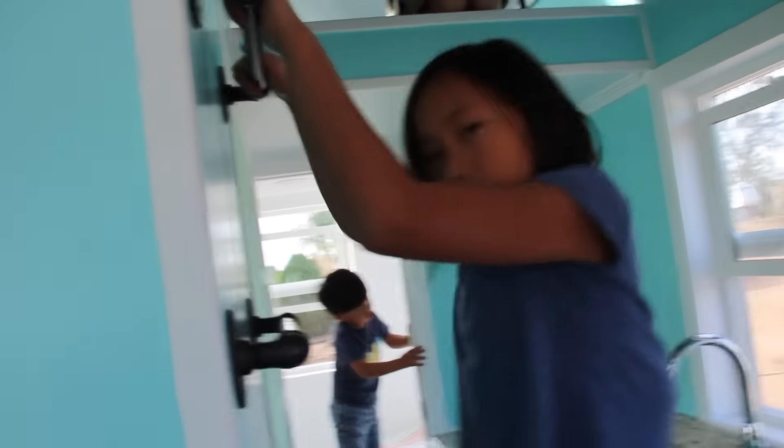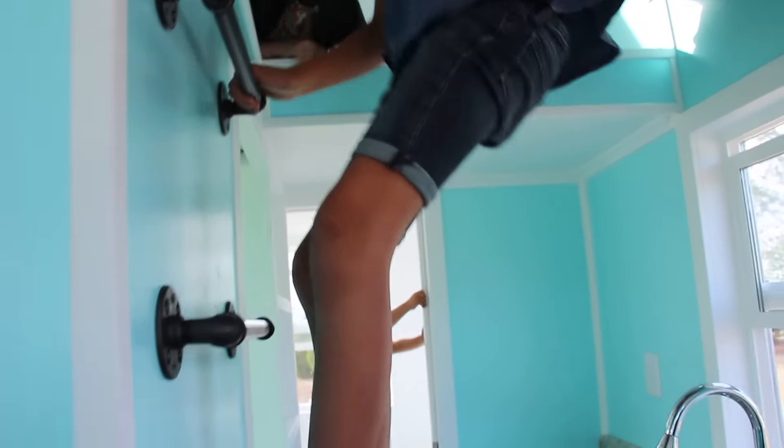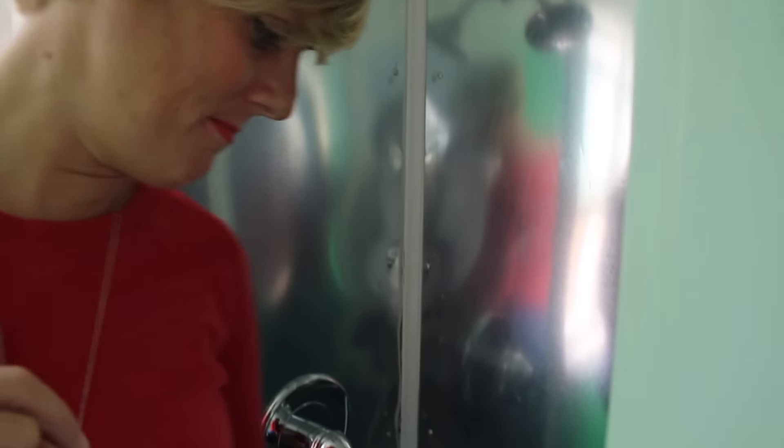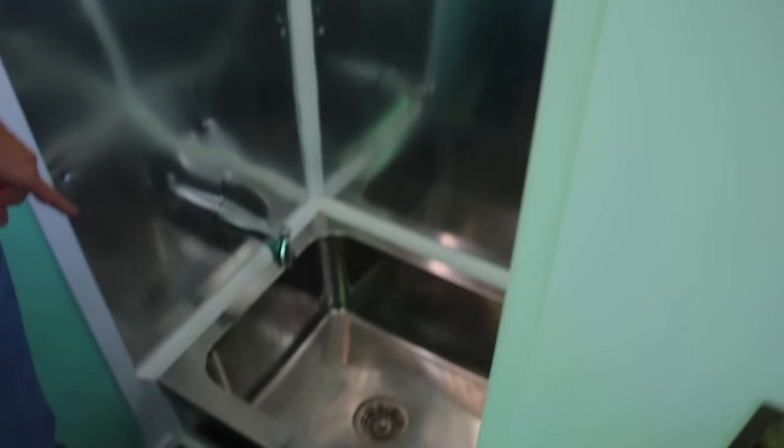There's actually a mop sink in here — it's like you put a mop in to rinse it out. It's basically two feet by two feet. And when you put a curtain in... it's a sink and a shower. That's a smart idea.